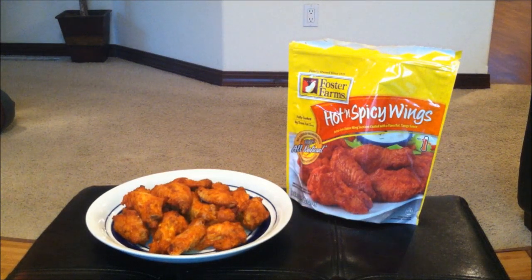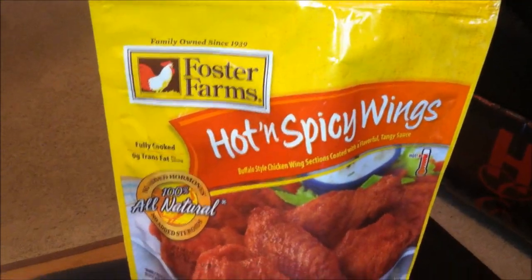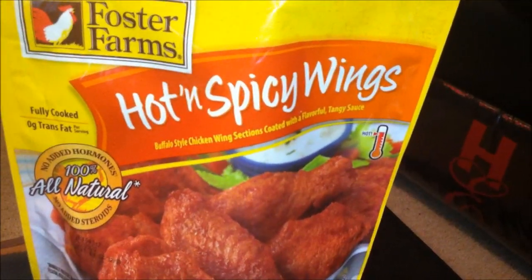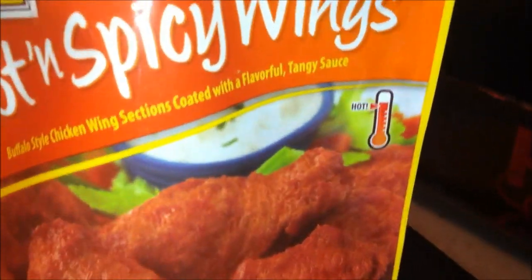You guys saw how much I paid — $6.98, and I counted there are a total of 16 wings, which comes to about 44 cents per wing. Let's take a close-up look at the bag. I got this from Walmart. It says family-owned since 1939. Foster Farms hot and spicy wings — buffalo style wing sections coated with a flavorful tangy sauce, already incorporated, unlike TGI Fridays where you have to add it and mix it in yourself.